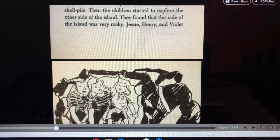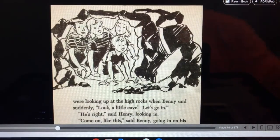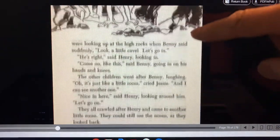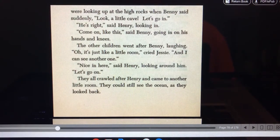They found that this side of the island was very rocky. Jesse, Henry, and Violet were looking up at the high rocks when Benny said suddenly, look, a little cave. Let's go in. He's right, said Henry, looking in. Come on, like this, said Benny, going in on his hands and knees. The other children went after Benny, laughing. Oh, it's just a little room, cried Jesse, and I can see another one. Nice in here, said Henry, looking around him.